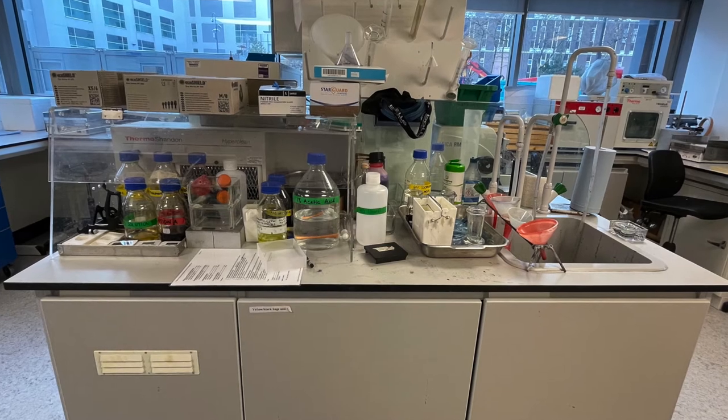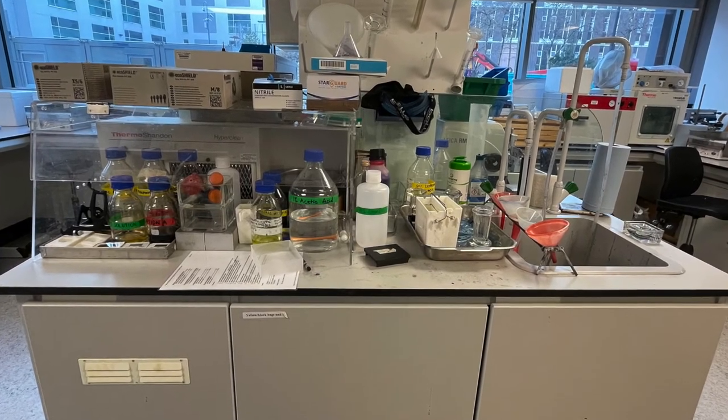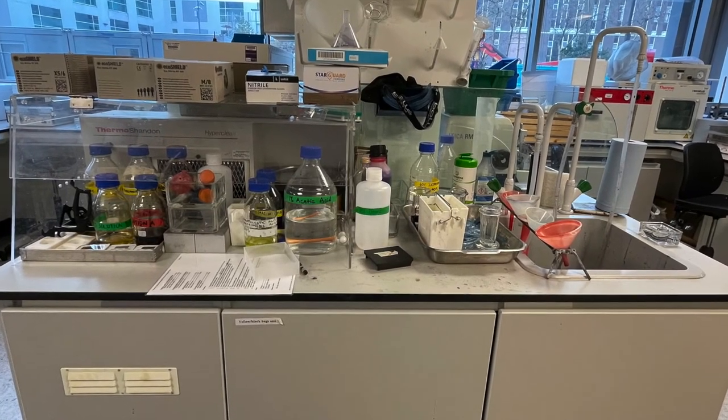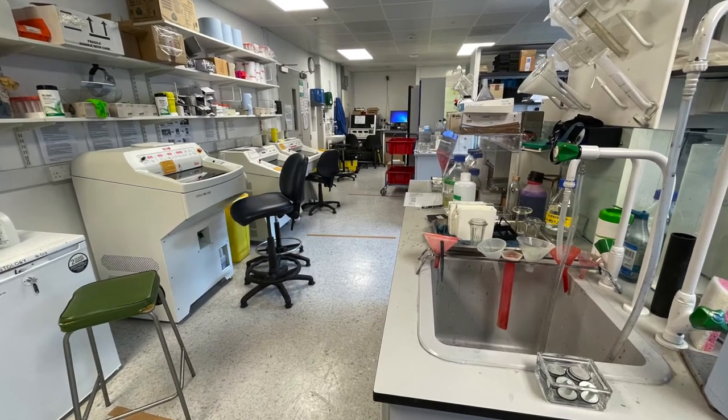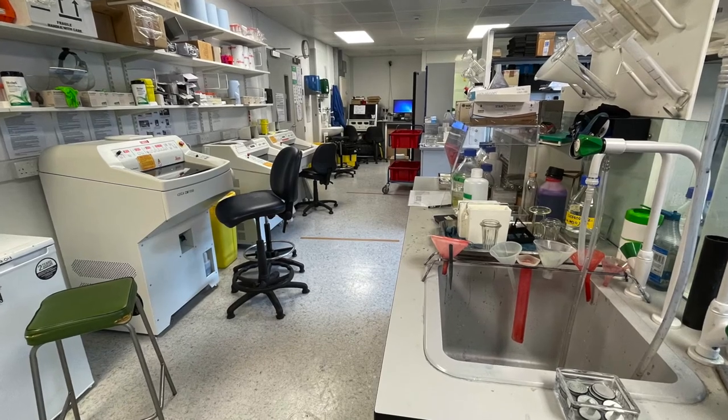Behind the cryostats is the hand staining bench. If anyone wants to do hand staining, an intervention will be made so that the cryostat directly behind cannot be booked. It all depends on the type of stain.